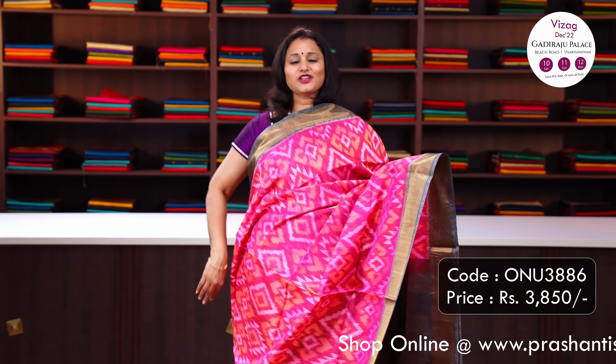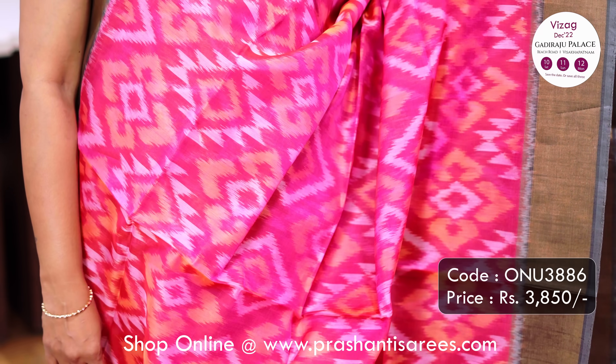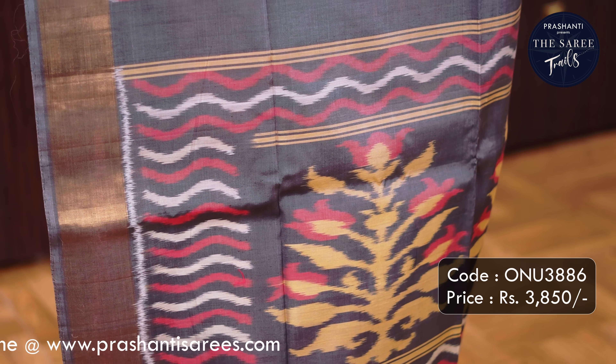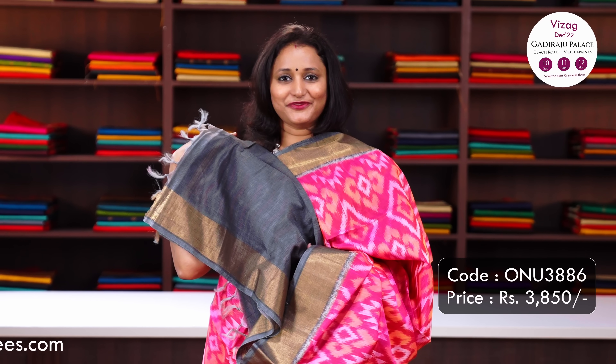Pink with grey - one more unique colour combination with short contrast antique borders on either sides with all over geometric ikat weaves running throughout the body, a very classy grey ikat woven pallu and a plain blouse in grey. Priced at Rs.3,850.